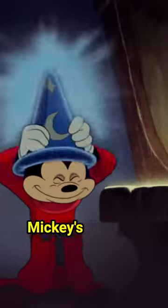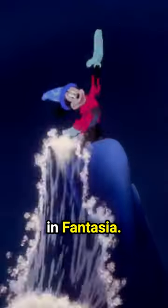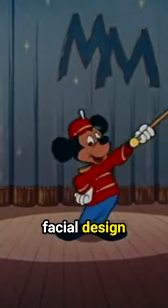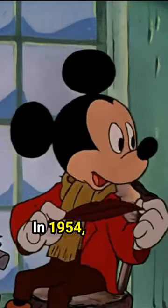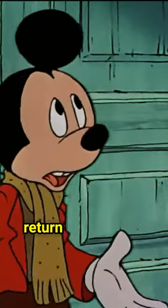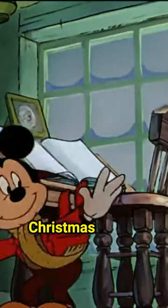In 1940, we saw Mickey's features soften and his character become more curious and wholesome in Fantasia. By the 1950s, Mickey became more stylized with an angular facial design and he was even given eyebrows. In 1954, Mickey took a break and wasn't animated for nearly 30 years, but then he made his return to theatrical animation in 1983 in the Christmas special Mickey's Christmas Carol.